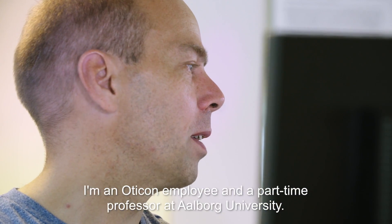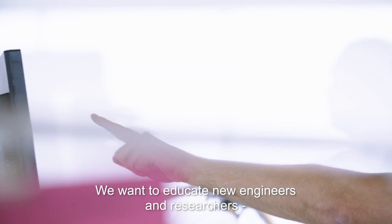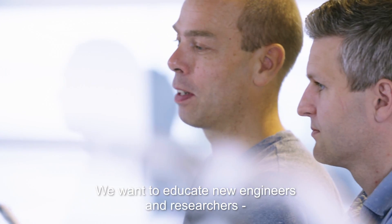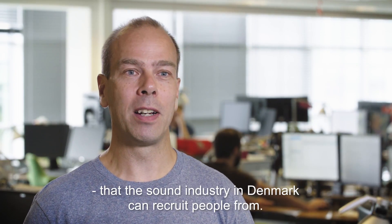I'm an employee at Oticon, but I'm also a part-time professor at Aalborg University. The idea is that we generally want to educate new engineers and new researchers so the sound industry in Denmark can recruit people from.